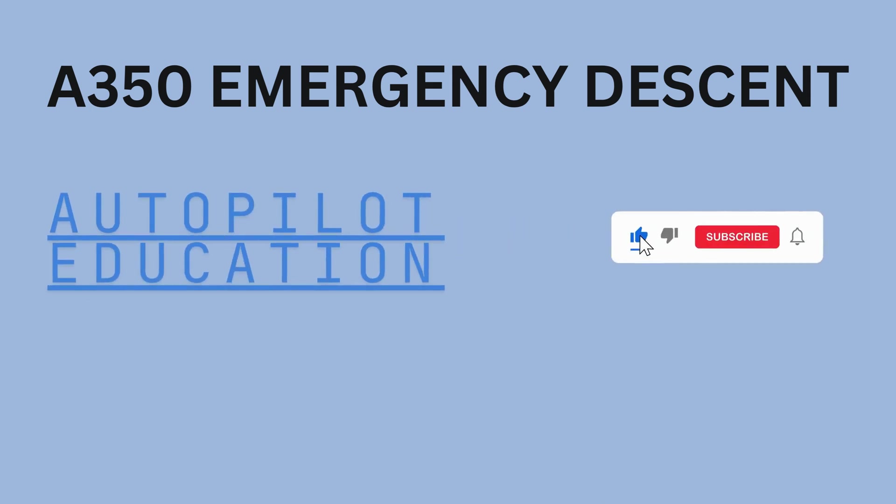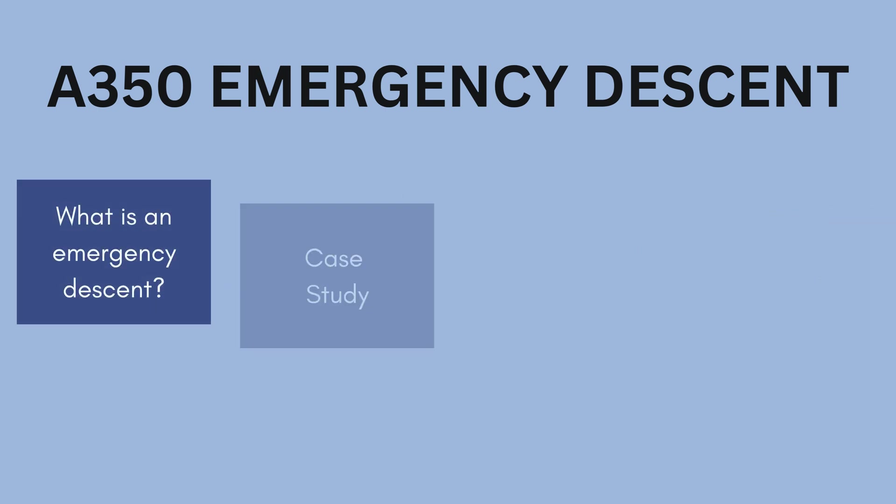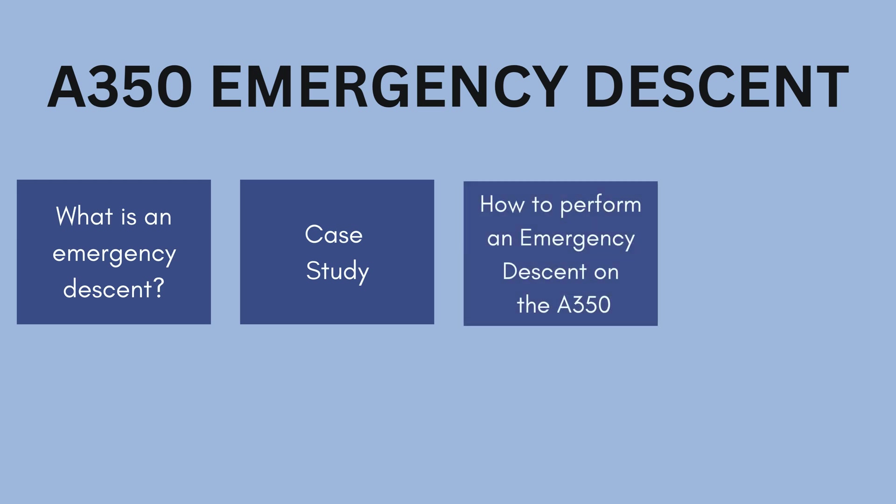Welcome to this presentation on emergency descent procedures for the Airbus A350. This lesson is brought to you by Autopilot Education. In today's lesson we'll cover: what is an emergency descent, and we'll look at a case study where emergency descent procedures were not followed.